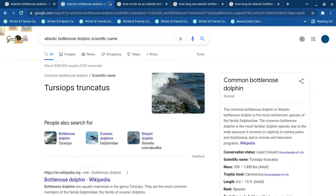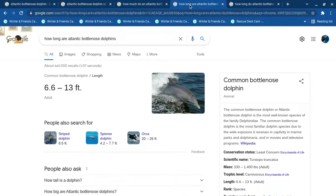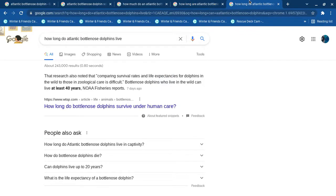The scientific name is Tursiops truncatus. They weigh 330 to 1,400 pounds. They're 6.6 feet to 13 feet long — that's very long. They can live up to 40 years, which is a long time for a dolphin.